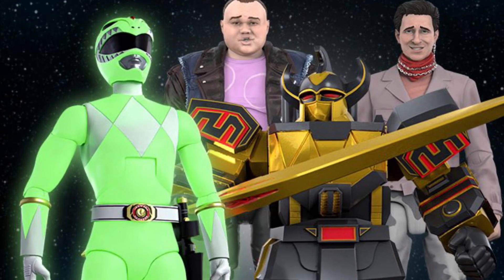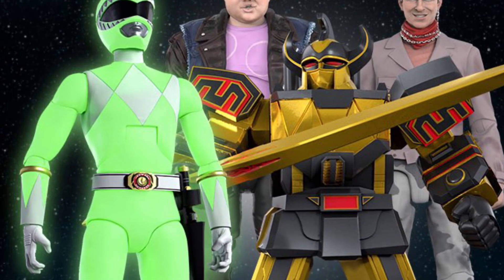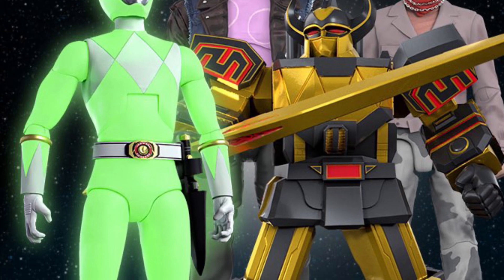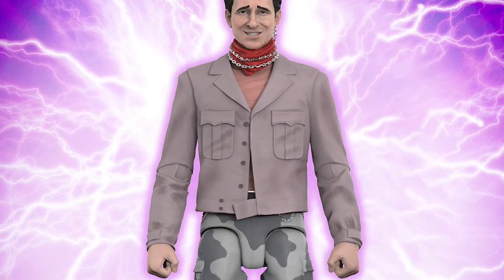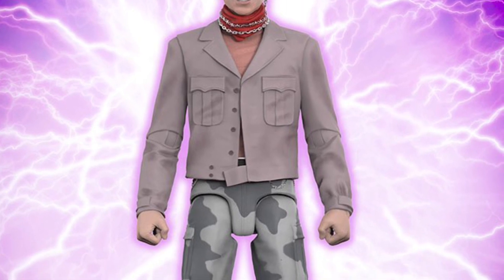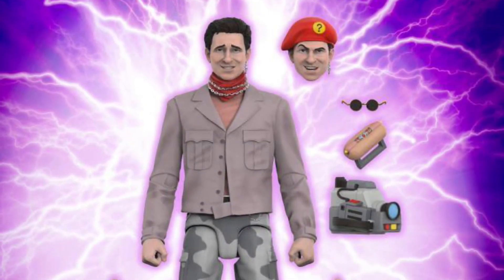Alright, we got here Super 7 Ultimates Power Rangers — Skull, Bulk, Megazord, and Green Ranger, Tommy. I got Tommy.